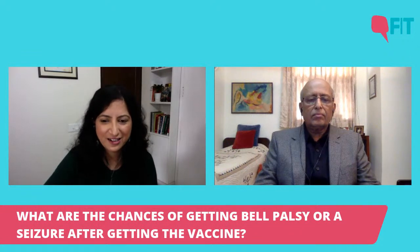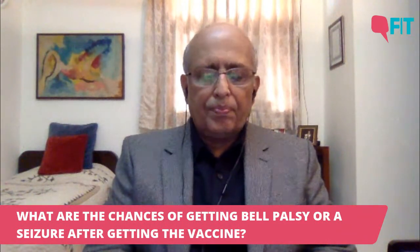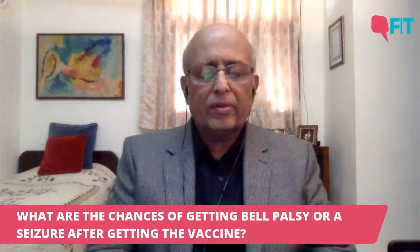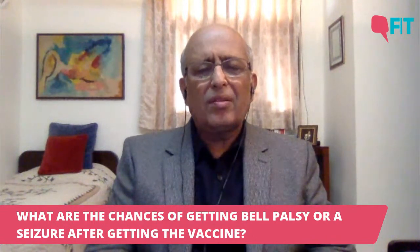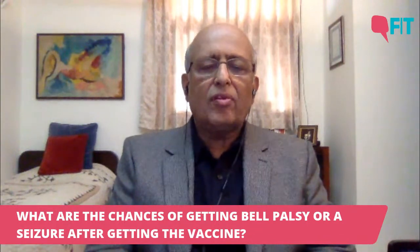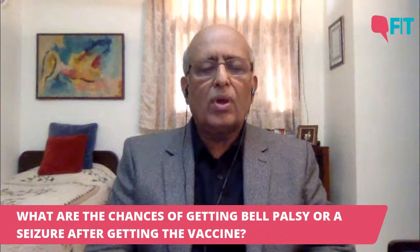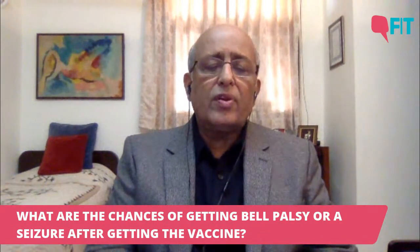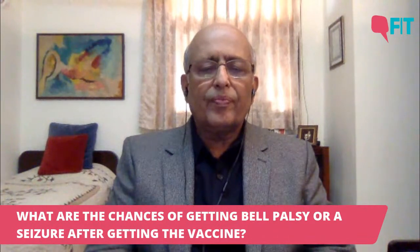What are the chances of getting Bell's Palsy or a seizure after getting a vaccine? This is a concern some people have because of reporting from the UK and US. I think Bell's Palsy was played out to be too much. Possibly those people had some underlying neurological conditions, and it was a temporary thing with one of the vaccines. Thousands of people have taken these vaccines in clinical trial mode, and if I recall, there were only four people with these symptoms. We don't even know how many of them got the vaccine versus the placebo. There is no hard evidence that the vaccine is causing this.